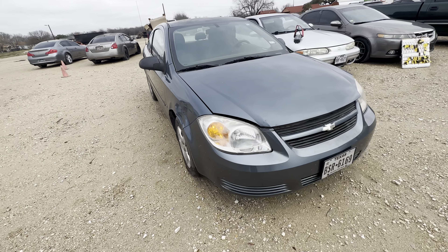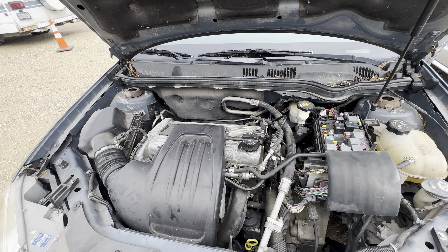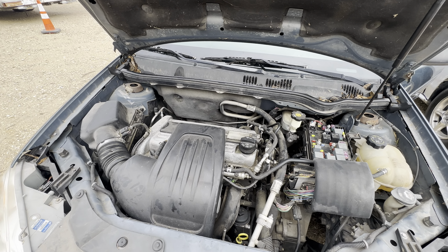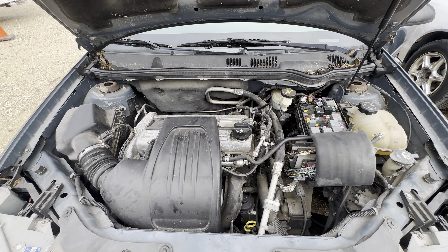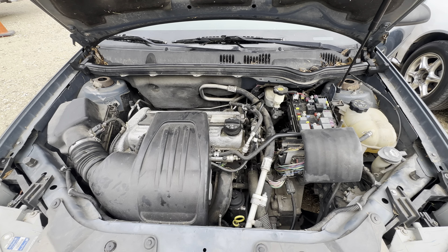We'll track out under the hood here in a second. It's a 2.2-liter, four-cylinder.